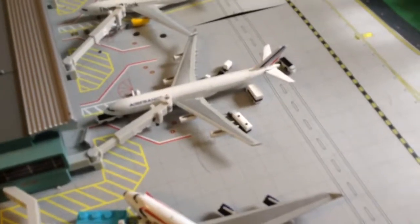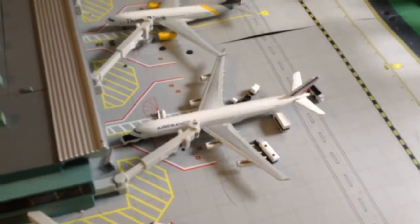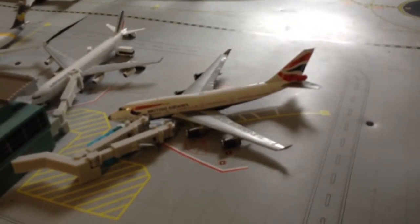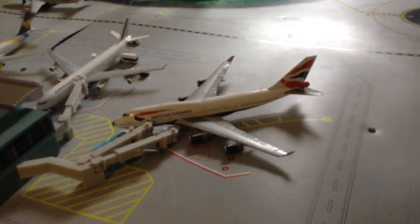This is an Air France Airbus A340-300, and that will be flying all the way to Paris Charles de Gaulle. And last but not least, a British Airways Boeing 747-400, and that will be going to London Heathrow.